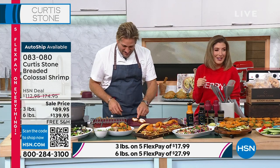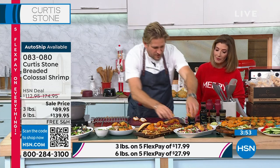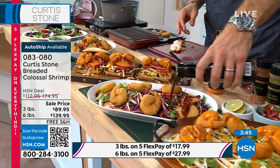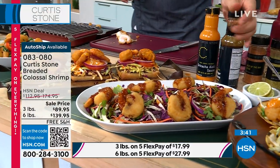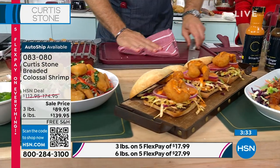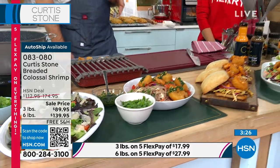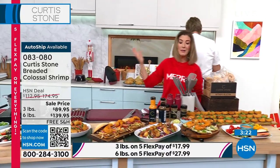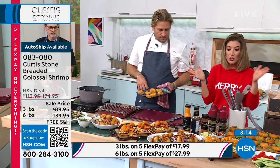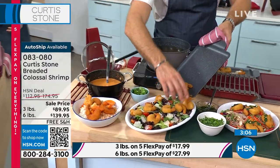Imagine someone pops in — you throw a few in the air fryer, make a beautiful little salad, and drizzle soy and ginger sauce over a slaw. Whether serving a group or spoiling someone special, it's always nice to have them in the freezer. Great for last-minute dinners — over rice, over beans, in taco fixings, shrimp po'boys. For best value, go for the six-pound option — twice the size, not twice the price. Auto ship is still available on both.